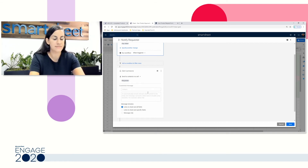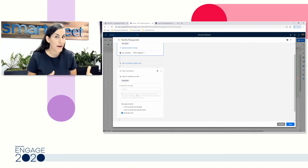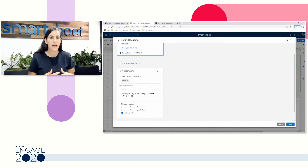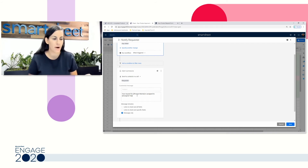Then I can tell Smartsheet what my message should be. I can either include a link to my sheet and the cells in the row that's triggering my automation, or I can create a message-only automation. This allows me to write a message and take data out of the row without showing the entire row — a great way to collaborate with users who might not know about your sheet but need to know an update has taken place. I'll write: 'Your request for' — using double brackets to reference the column name — 'is assigned to' — referencing the Assigned To column. I'll click save.